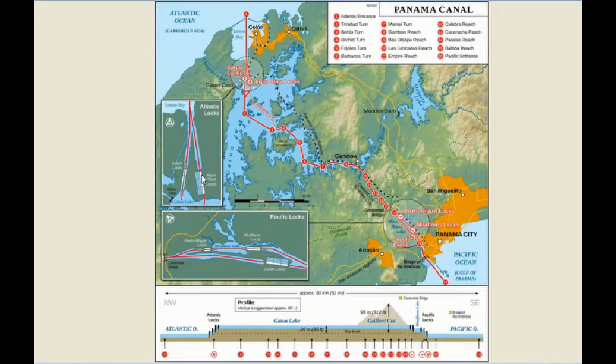They didn't change the canal itself, they just added locks on the Atlantic side. On the Pacific side, near Panama City, in the old lock system there's a single step at Pedro Miguel, about two miles to a double step at Miraflores, and then you're all the way down. With the new locks, they bring ships in at maximum height and there are three steps.